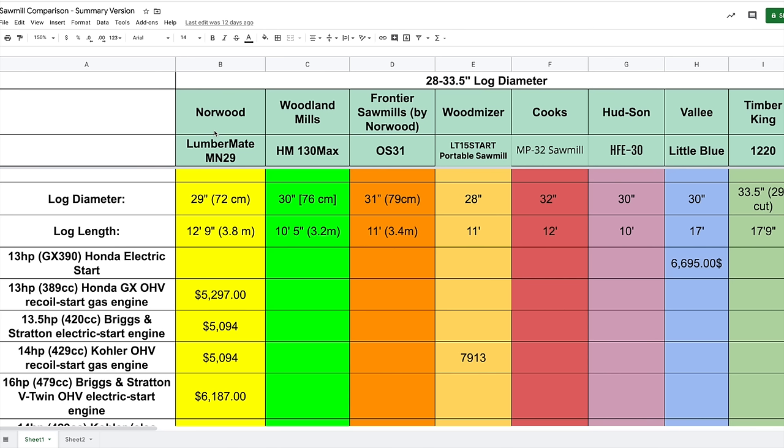Just a disclaimer: I compiled all the information here to the best of my knowledge. I got the information from each of these manufacturers' websites as of approximately the start of March 2020. Please do not take this as the number-one source of information — go and talk to the manufacturer individually to get accurate, up-to-date information before you decide on one mill or another.